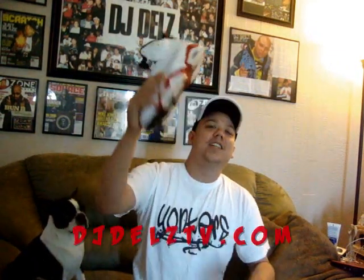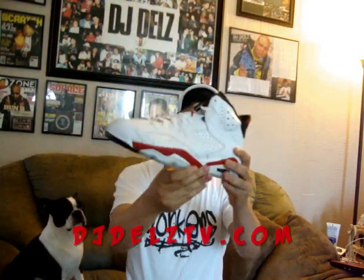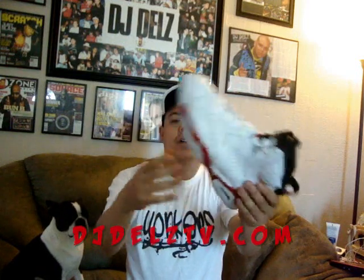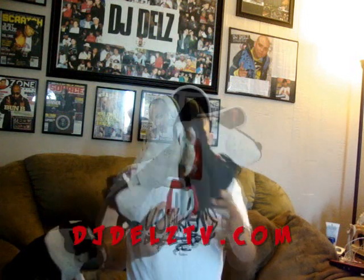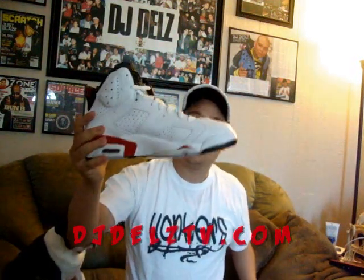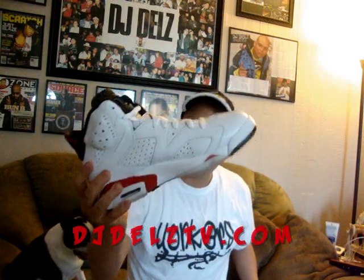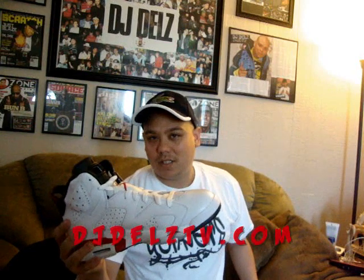Brand new pickup — Varsity Red Bulls Retro 6 colorway is here. I got my hands on it. Real nice shoe. All white upper, got that icy bottom, you know what I mean? Got that Varsity Red.